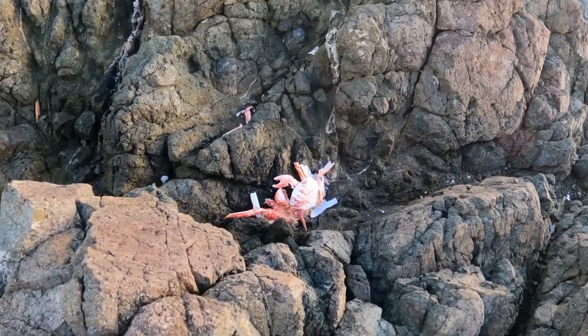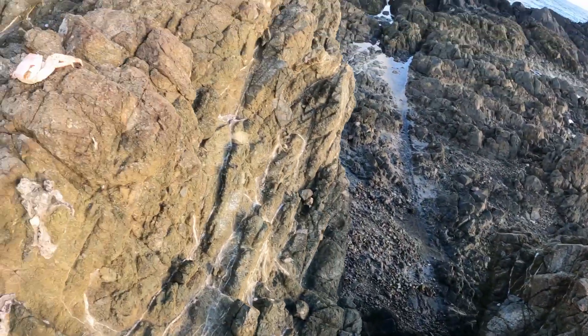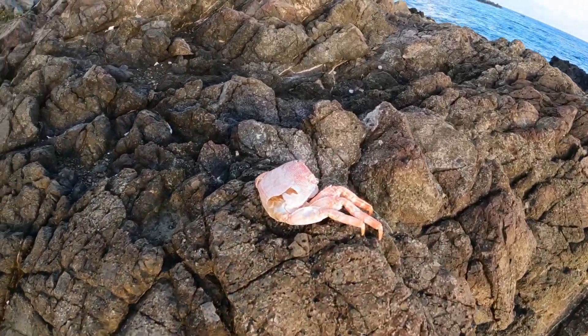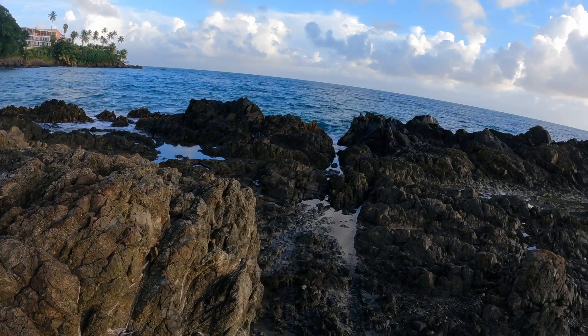It's like a crab graveyard guys — look at this. You can see remnants of crab all over. Most likely it's either the waves smashing them up, or birds pick them up somewhere and drop them here so they can come and feast on them afterwards. Who knows, but there's a good bit of them scattered all over here.